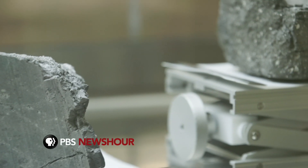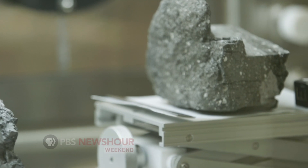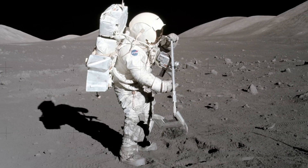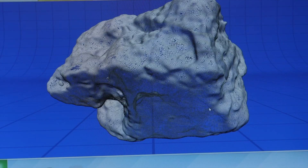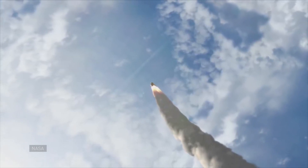Scientists believe there are still more secrets to be uncovered. This year, NASA is opening its vaults to study samples not touched since they returned from the Apollo missions. They plan to analyze the rocks using 21st century technology.